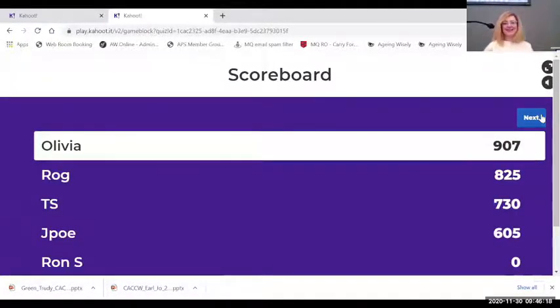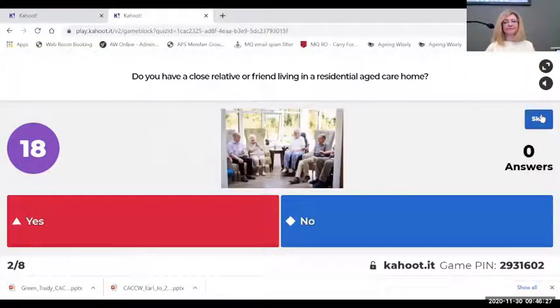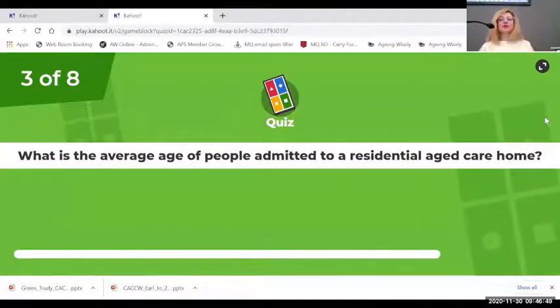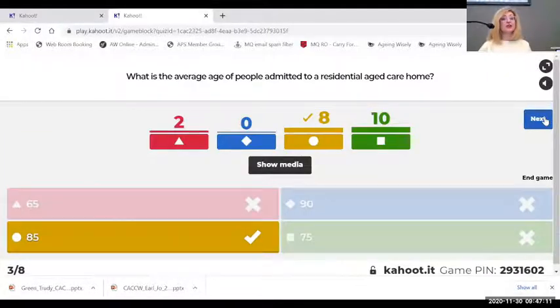Here's a poll: do you have a close relative or friend living in a residential aged care facility or receiving home care? That's really quite low — maybe it's a reflection of the general age of the audience. Next question: what's the average age of people admitted to a residential aged care home in Australia? 65, 85, 90, or 75? It is 85 — it's slightly higher for women than for men, because they stay around looking after the men.